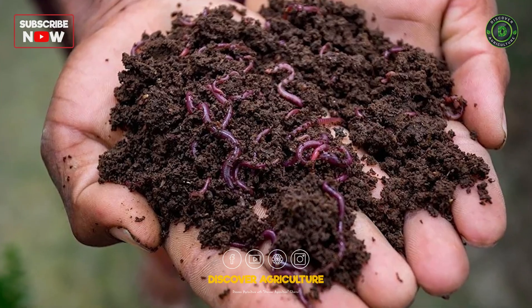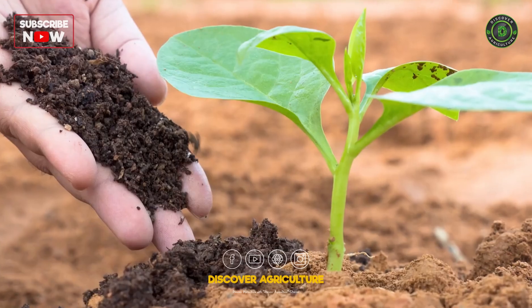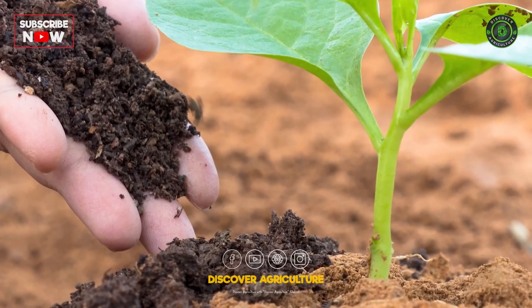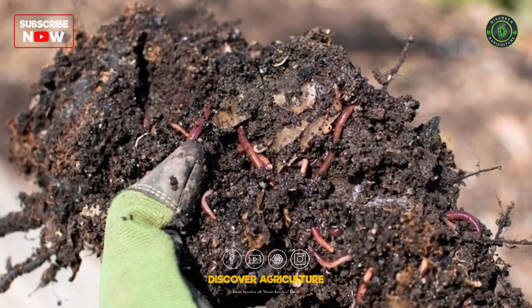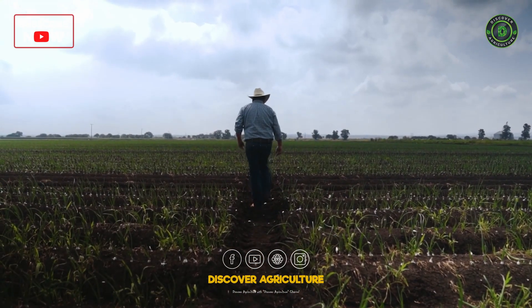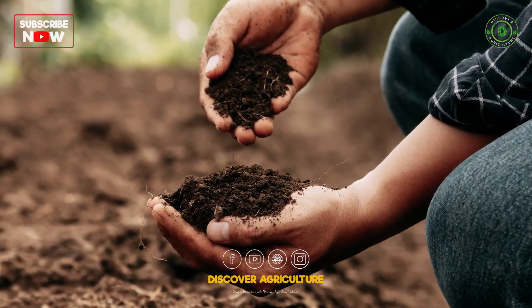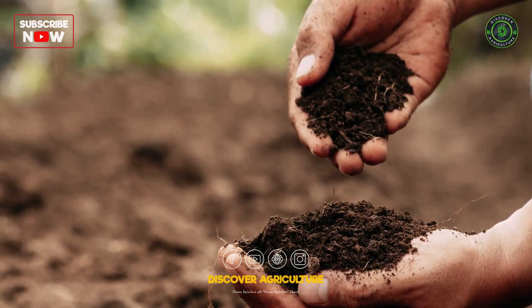Vermicompost is rich in nutrients and full of live earthworms, their eggs, and castings. Introducing vermicompost to your farm can kick-start the earthworm population. Add vermicompost to your fields, focusing on areas where you want to see increased earthworm activity. It improves soil fertility while introducing more worms directly into the soil.